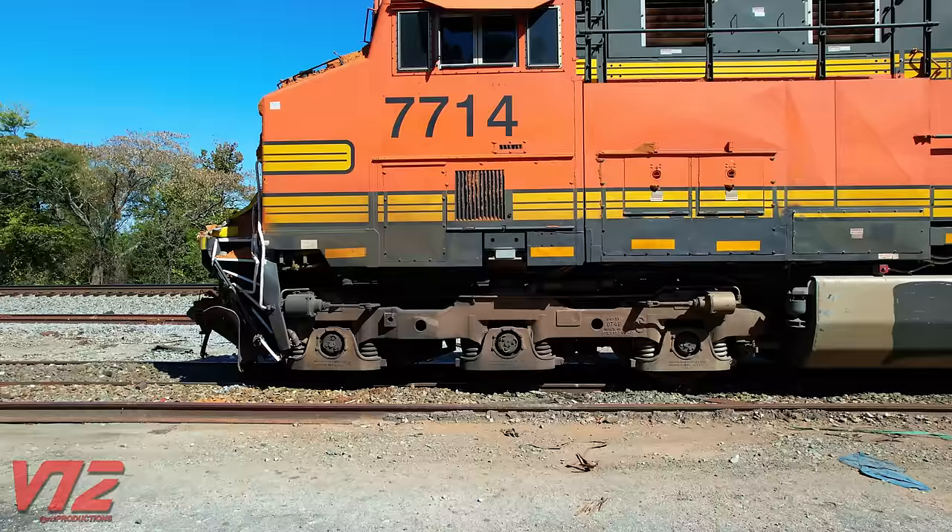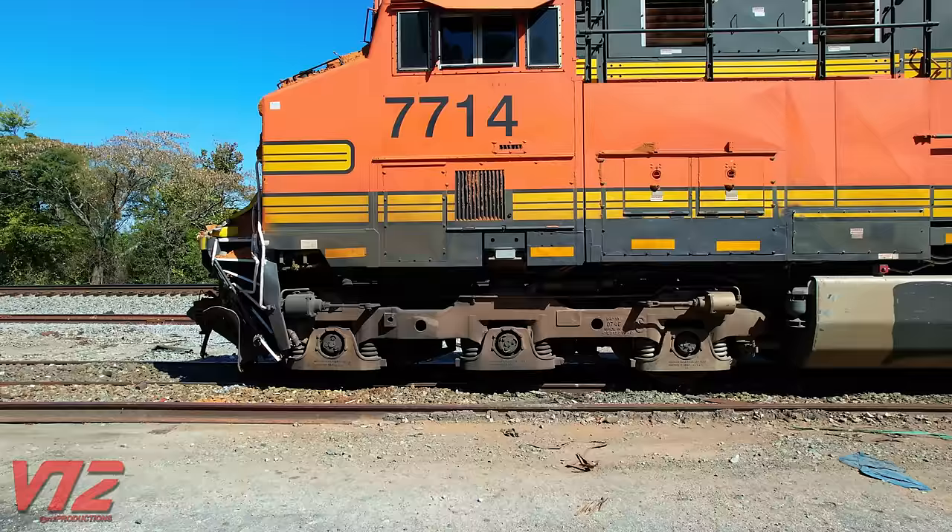The line here is operated by Norfolk Southern and goes from Atlanta to Macon, Georgia. There's definitely some damage here, but the locomotive cab itself, where the crew sits, seems to be okay, at least on the outside.